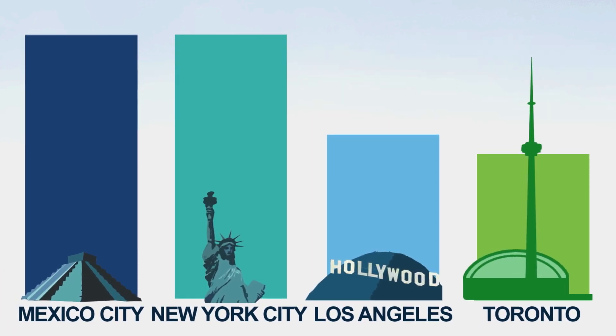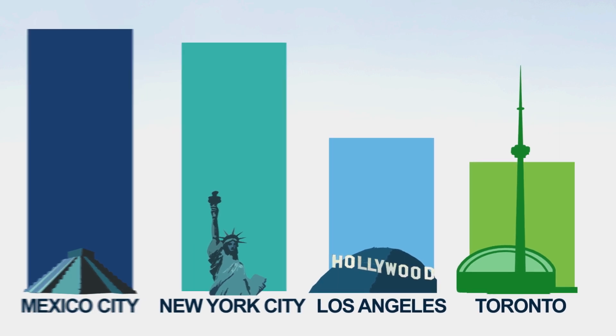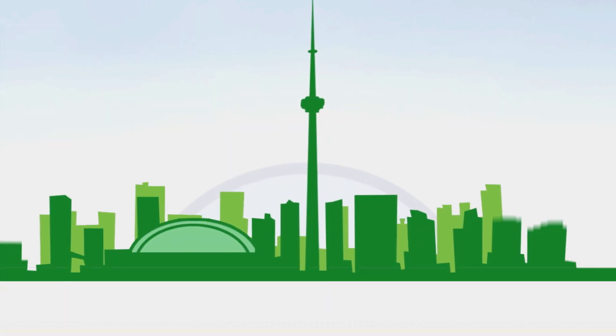Toronto is the fourth largest city in North America, with more people moving in every day. The city is growing, and we need the transit system to grow with it.